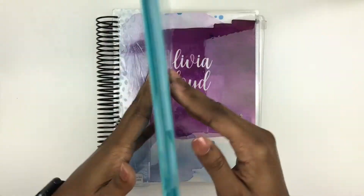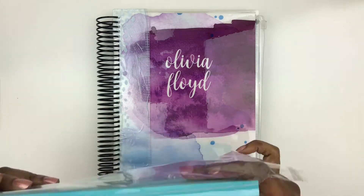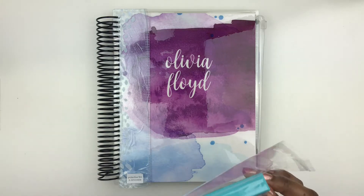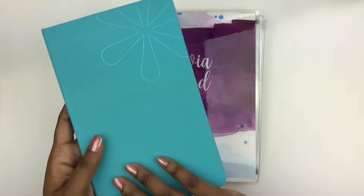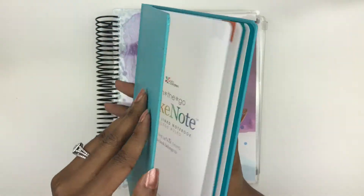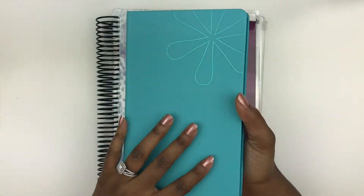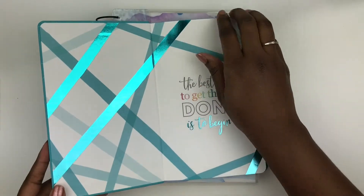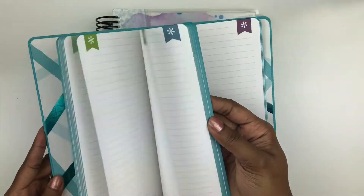And then we have this beautiful Take Note notebook. Got it out — oh, it feels really good. I really like the color, it's really bright. I'm definitely going to be using this for a budget journal, and I'm going to get more into that when I discuss something I use in my planner to also budget. This is going to correlate with that really well. Really pretty.